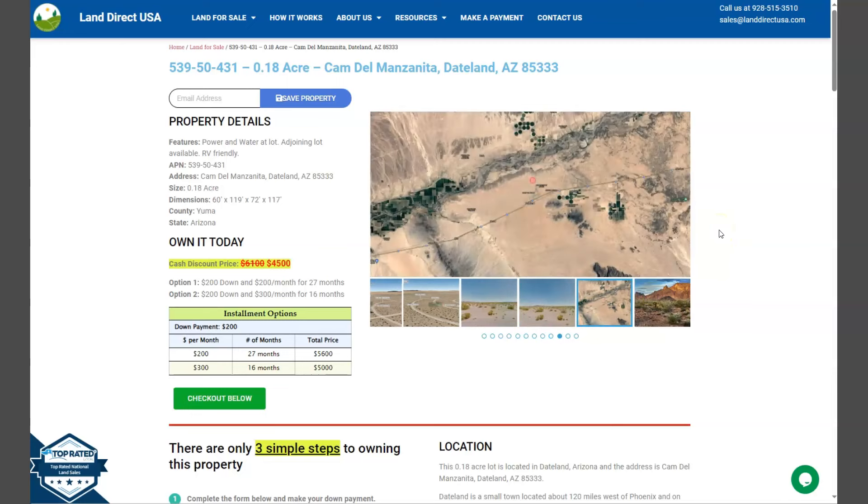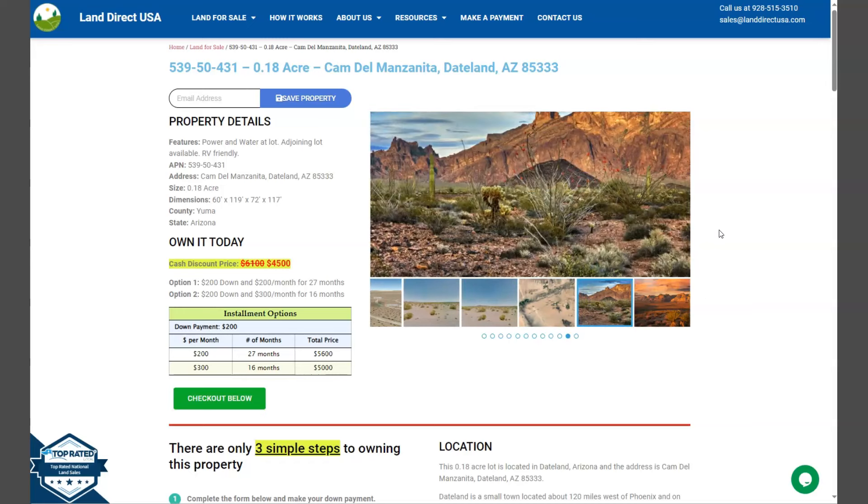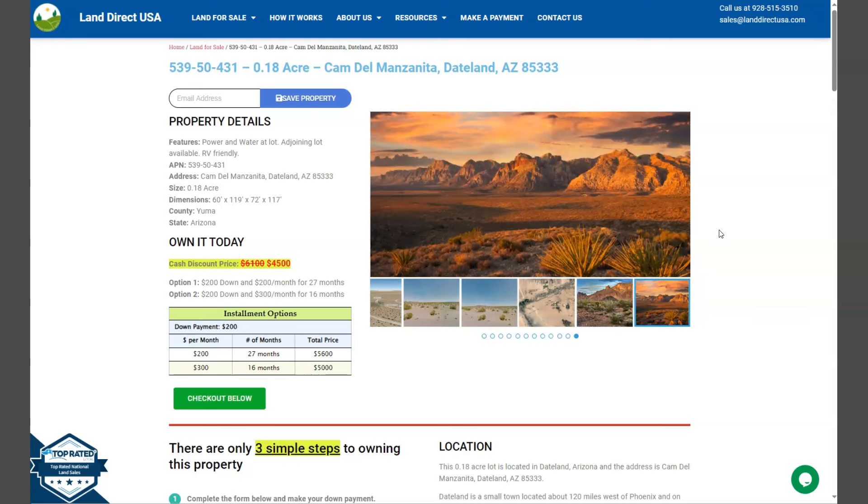And I'm back. This is Fariel from Land Direct USA, our source of quality and affordable land. We have here another 0.18 acre lot. This is at Dateland, Arizona, and this is at Yuma County.